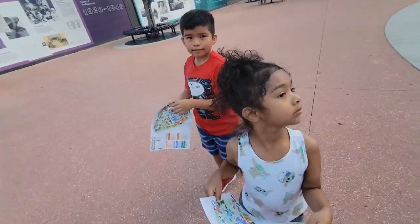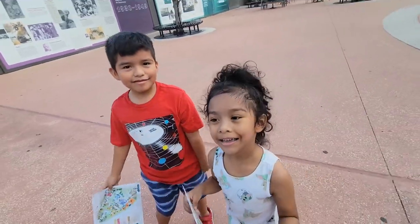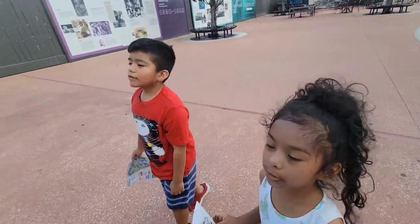Hey, so where are we at? We're at the zoo! And what are we going to do? Look for some animals.